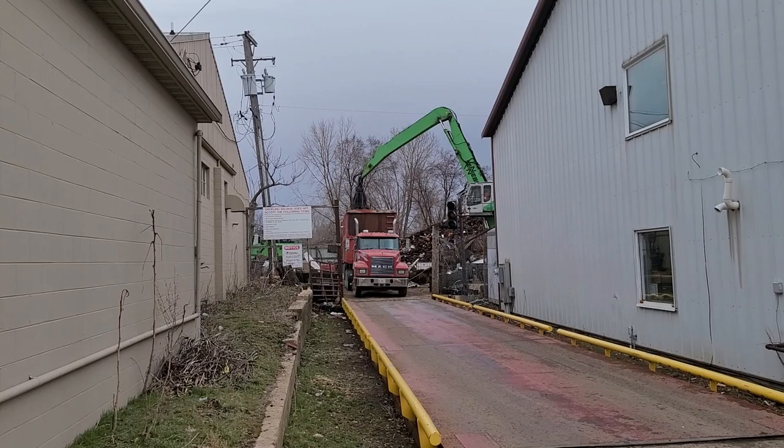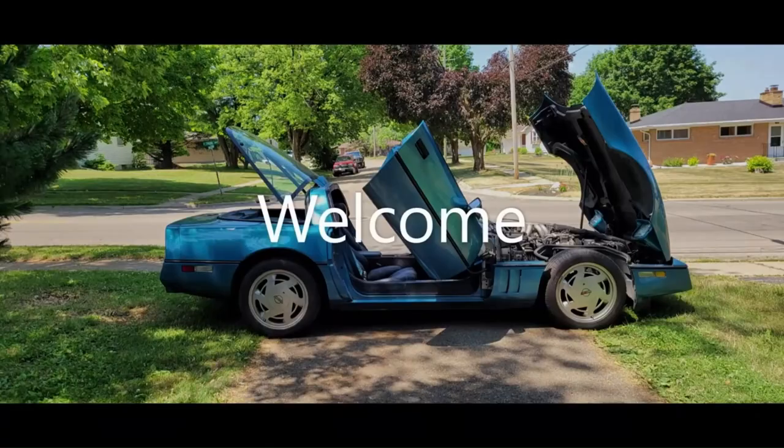It's fun watching him load this truck. He's very precise about it.